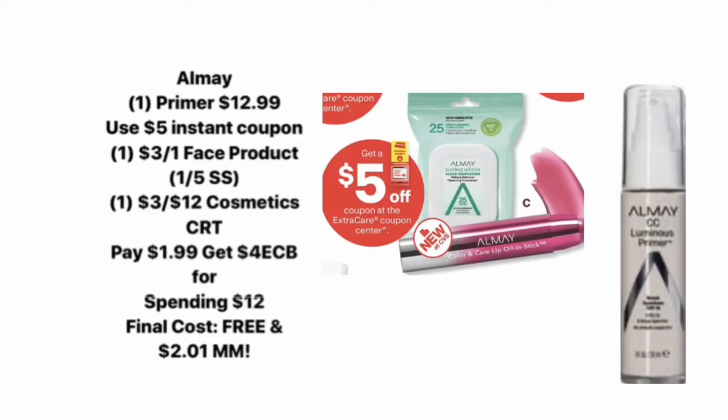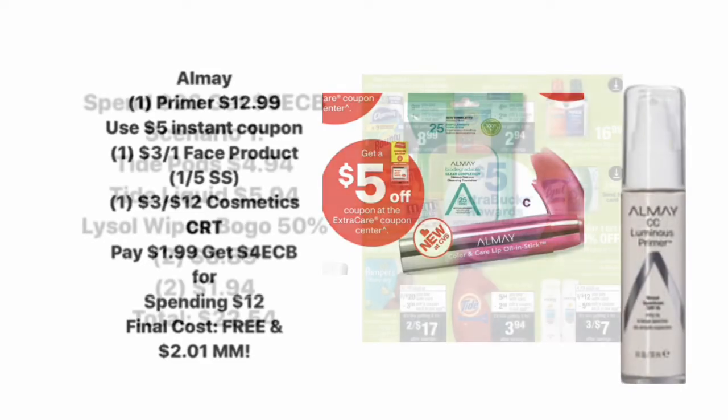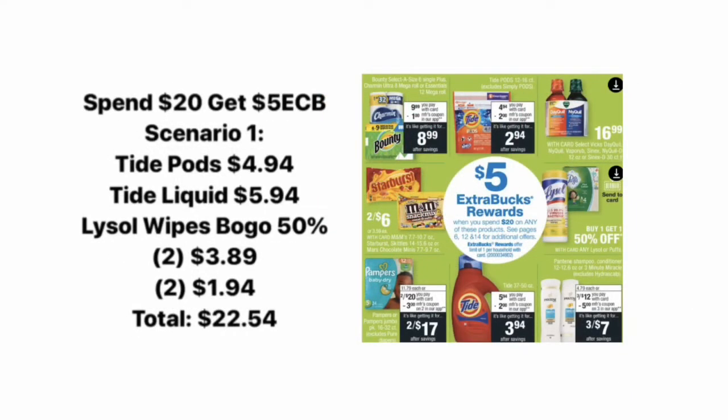Another deal on makeup is on the L'Oreal makeup. You're going to pick up one of the primers for $12.99. We're getting a $5 instant coupon at the red box, and we also have a $3 off one face product coupon from the January 5th SmartSource insert. You want to use those two coupons as well as a $3 off $12 makeup CRT, so you'll end up paying $1.99 for this item. Then you're getting back a $4 Extra Care Buck for spending $12, making the final cost completely free and a $2.01 money maker.